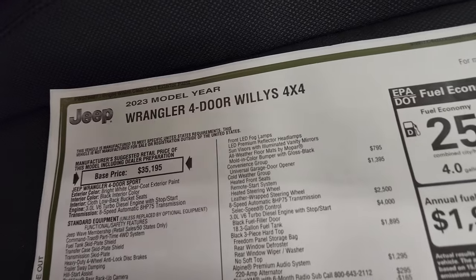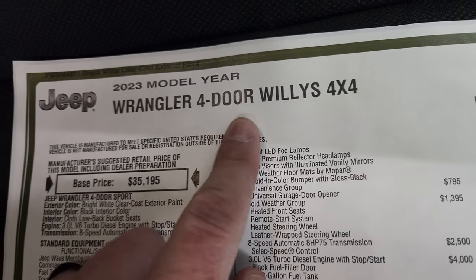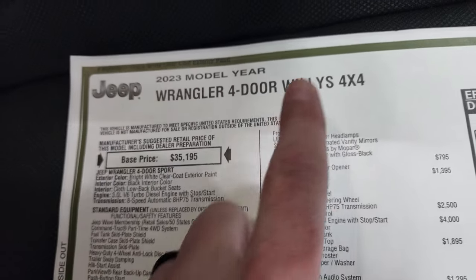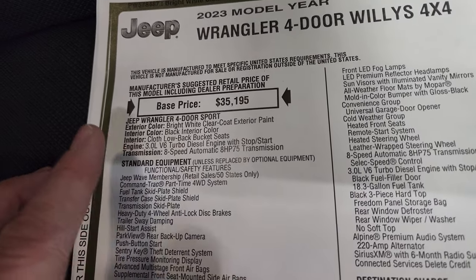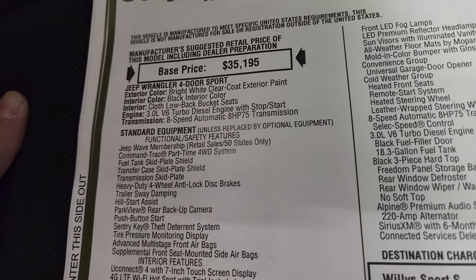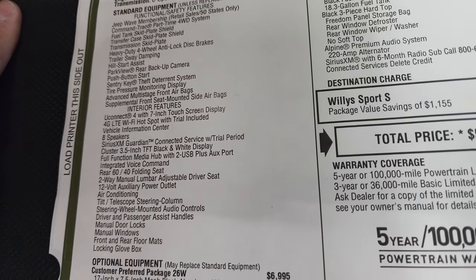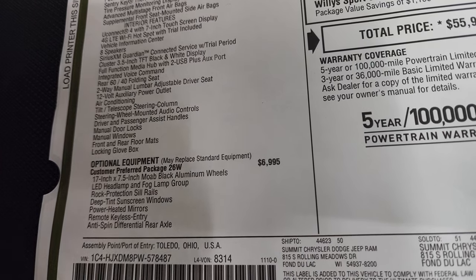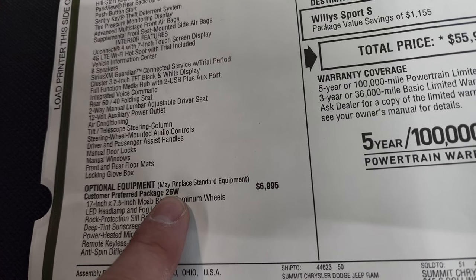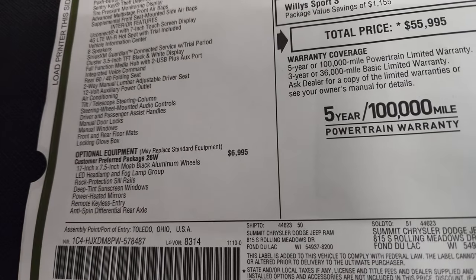Take a look at the original window sticker here — feel free to pause this. It says Wrangler four-door Willys 4x4, four-door Wrangler Sport, so it is a Sport package with the Willys package on it. Bright white clear coat, black interior, 3-liter V6 turbo diesel, eight-speed automatic transmission. Everything on the left is standard equipment with the Sport package. Customer preferred package 26W is your Willys package at $6,995.